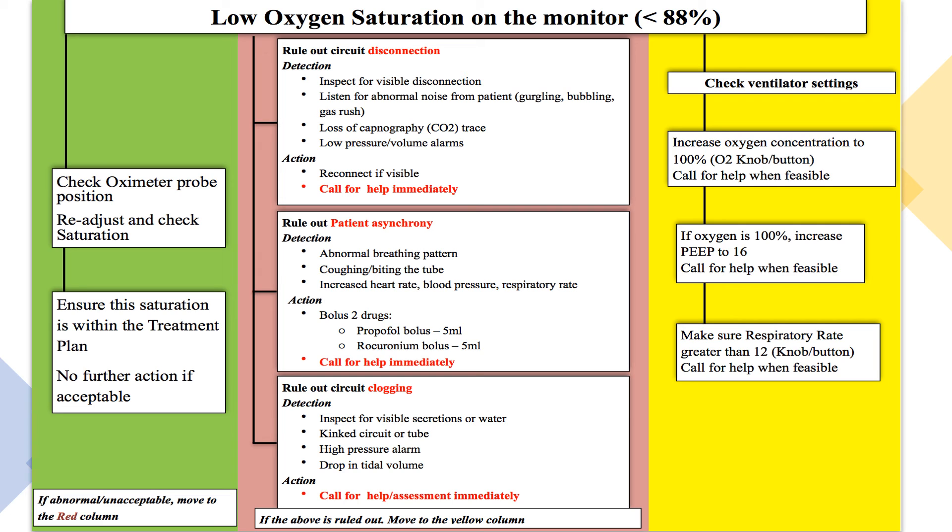We use humidified circuits for ventilated patients, so there can be a lot of water build-up and secretions in the ET tube. Water in the ventilator circuit, or a kinked ET tube or circuit, will cause the high pressure alarm to sound and a drop in tidal volume. Call for help immediately. While waiting, increase the oxygen to 100%, ask for advice on whether to increase the PEEP, and make sure the respiratory rate is set to greater than 12.